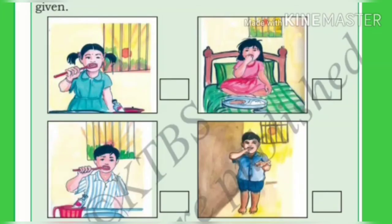In page 99 of our textbook we can find some pictures. We have to identify whether the action is correct or wrong. We should brush our teeth when we get up in the morning, so let us put a right mark. And before brushing we should not eat breakfast, so put a wrong mark.